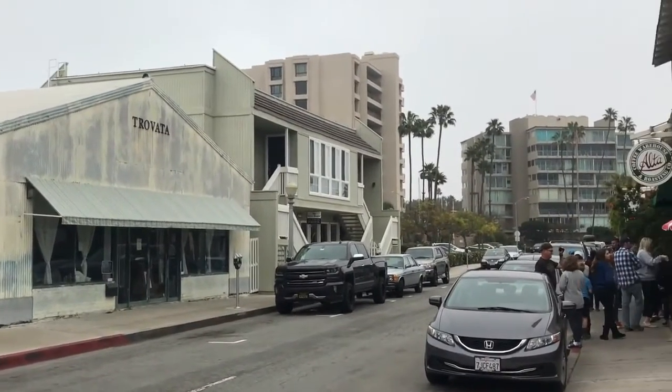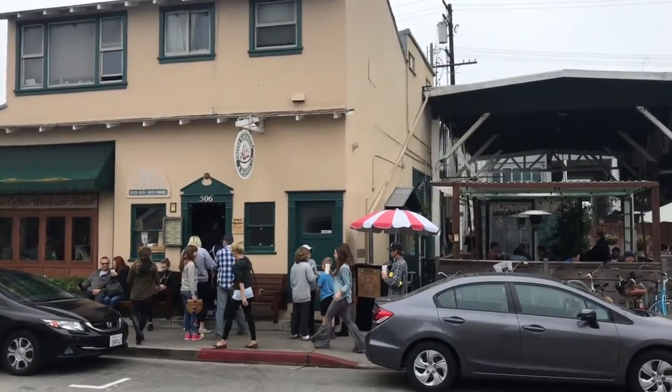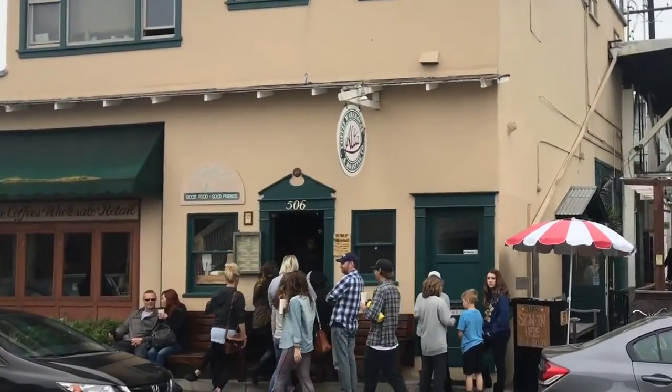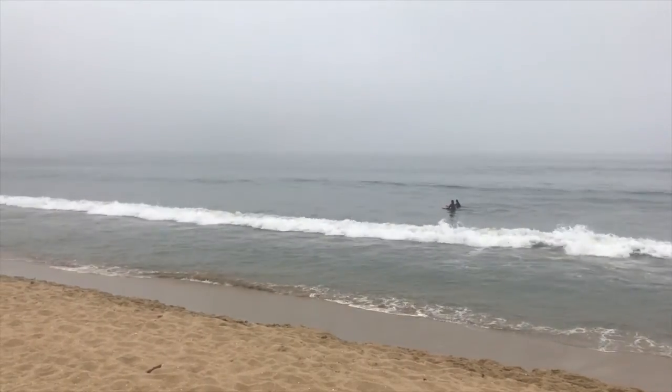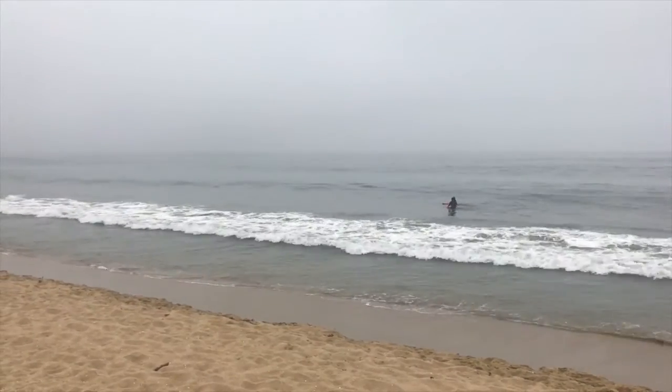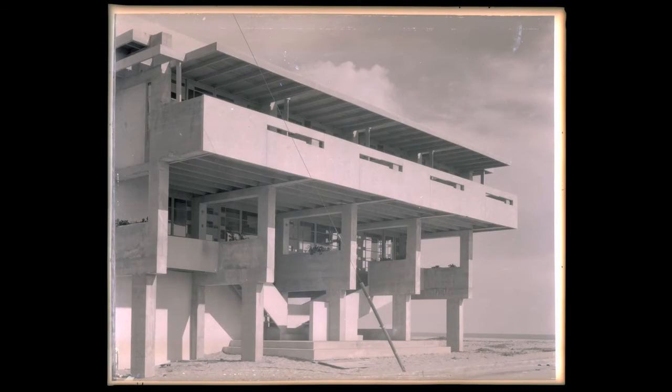Simple, delicious food including homemade bread is available. You can see a line of locals waiting for breakfast or lunch on the weekends. Enjoy your visit to Newport Beach and with a little imagination, see this place as it was in 1926.